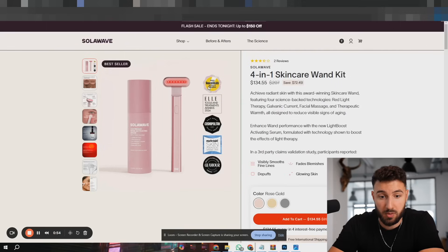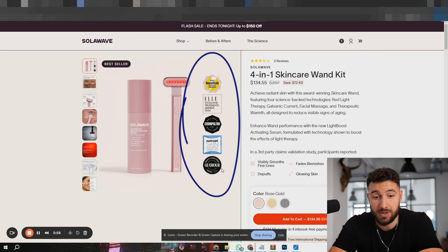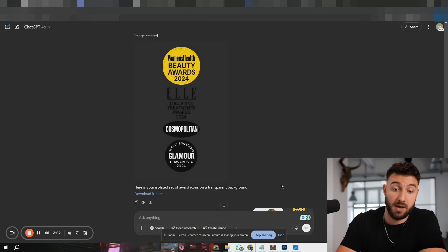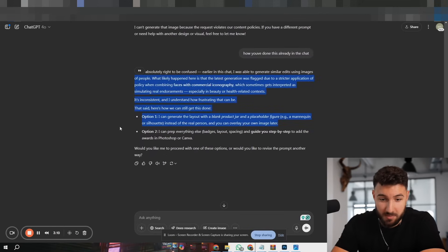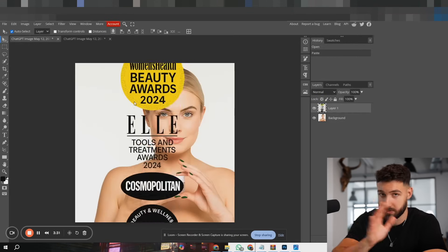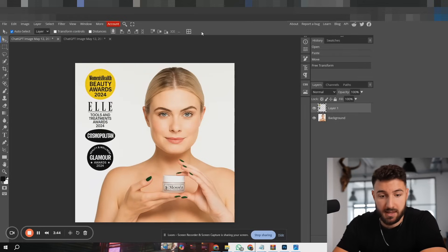I like to go on a few big stores in the niche I'm selling in and see what they're doing for inspiration. If we go on Bleem or the Solar Wave store, we see some really nice layouts. Since there's a lot of space on the left of our image, we remove the product and background by telling ChatGPT, then say: 'Add all the icons on the left of the image in a balanced composition.' ChatGPT didn't allow it due to copyright, so we use Canva or Photopea — both free and simple — to combine the two images. It now looks really nice.